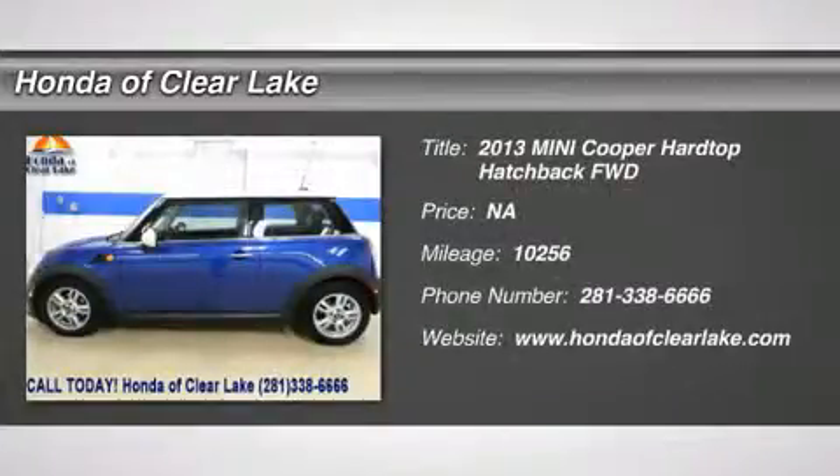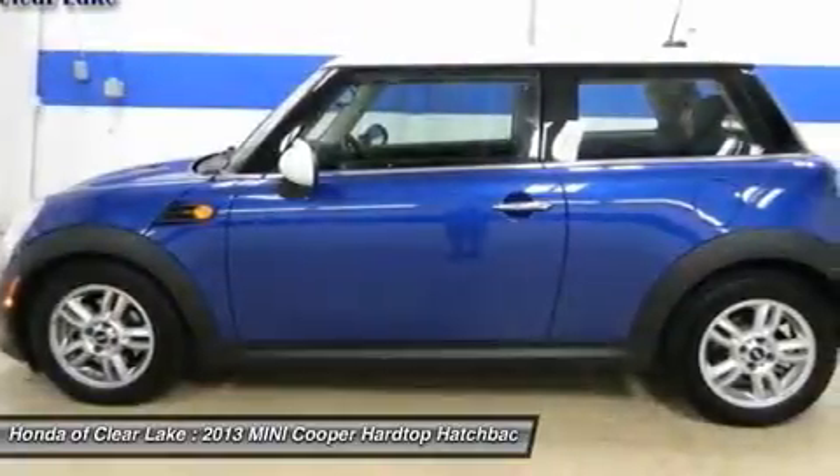Carfax One-Owner, leather, LOW miles, and very clean — you'll never pay too much at Honda of Clear Lake.